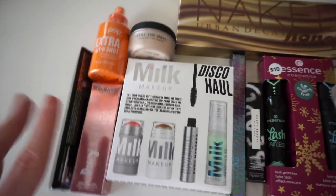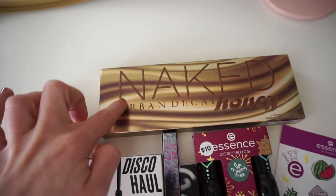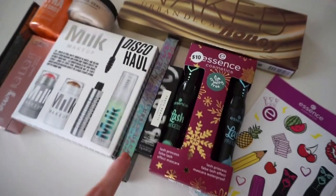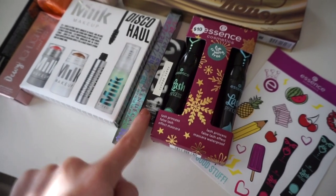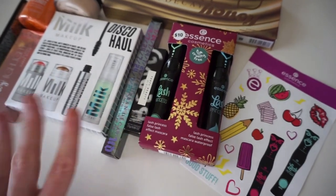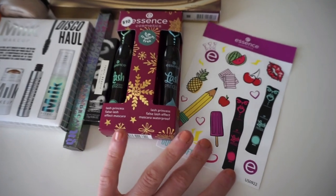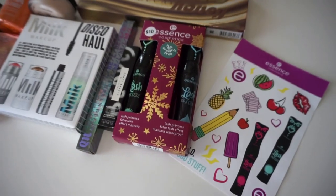We also have the Milk Makeup Disco Haul kit, the Naked Honey palette which is one of my favorites, the Urban Decay liner, Fenty lipstick, and this Essence mascara kit — I love this, it's my favorite thing ever, so if you've never tried it, you get the original and the waterproof. I also included some stickers because who doesn't love stickers. Those are the giveaway goodies — I like to include a nice chunk so you're getting something substantial, items I would personally love to win myself.